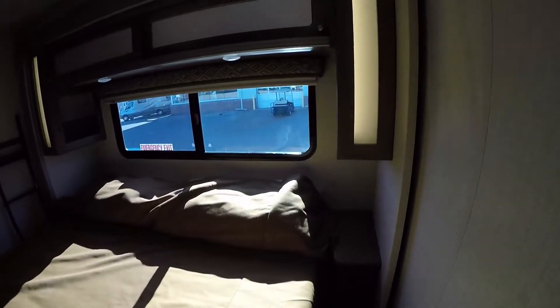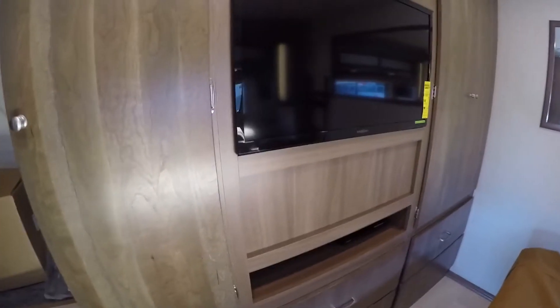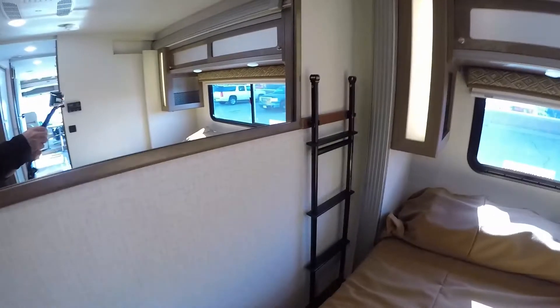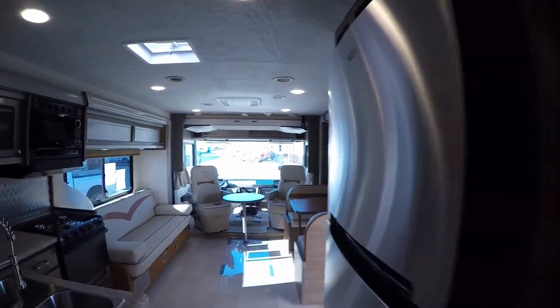Then we'll work our way into the bedroom — king-size bed, really nice feature. Lots of storage in here, second air conditioner, so you'll have plenty of air conditioning. Then you've got lots of storage, another TV set, and all the drawers you could want — just a ton of storage throughout here. Then you've got your Sony DVD player for watching movies, ton of storage back here, and a ladder for that front bunk. A nice mirror here as well. There's a pocket door here for privacy, and another pocket door here for more privacy.